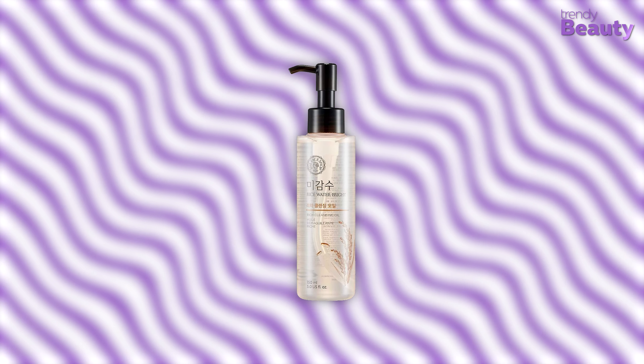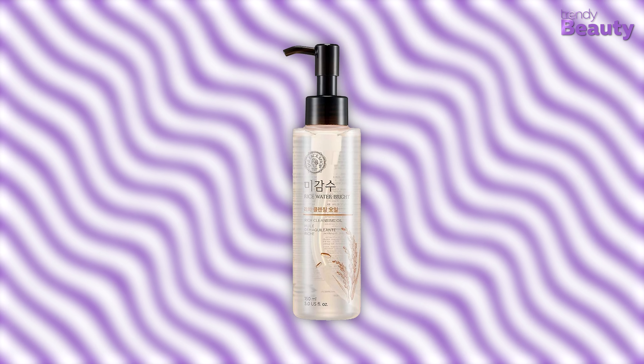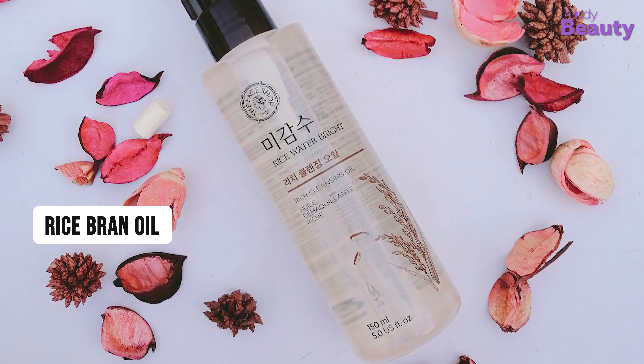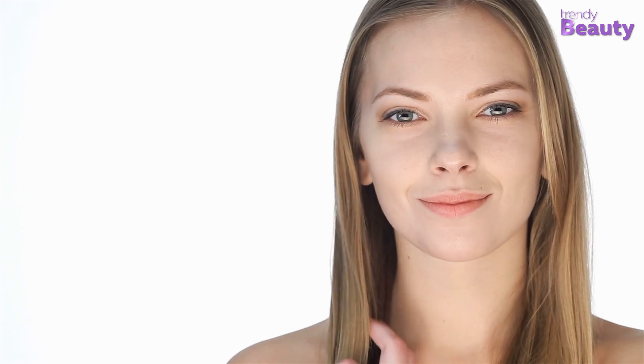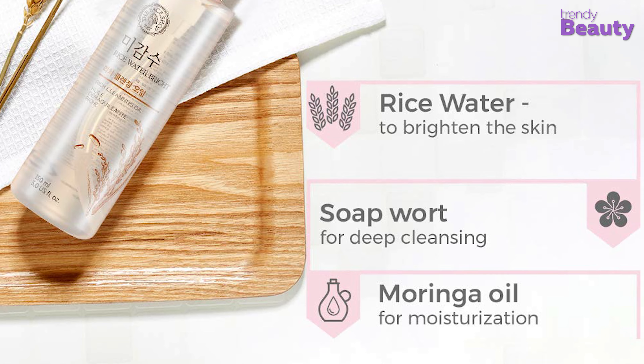Our recommendation is the Face Shop Rice Water Bright Rich Cleansing Oil. A smooth, rich-textured, deep cleansing oil, it is formulated with rice bran oil, rice extract, and kukui seed oil, which provides the skin with moisture and nourishment. Alongside removing all your makeup, the rice water in it brightens the skin, soapwort is for deep cleansing, and moringa oil provides moisturization.